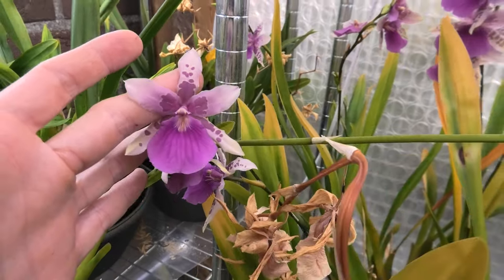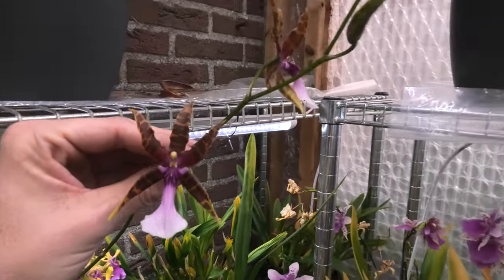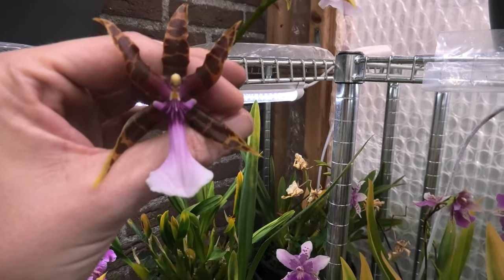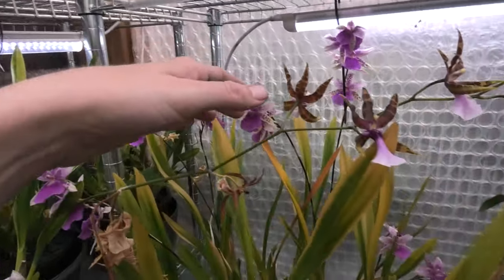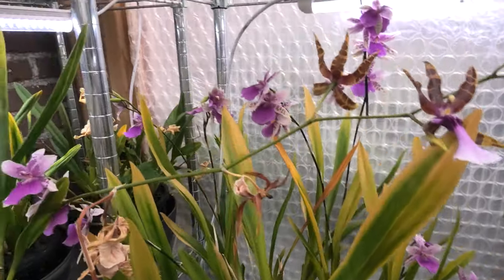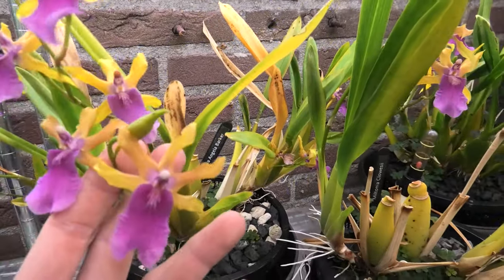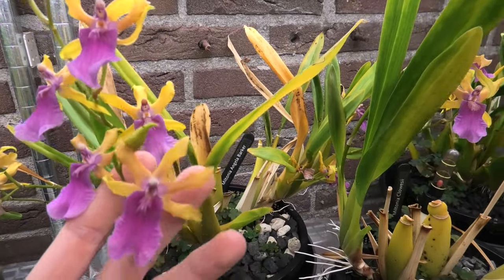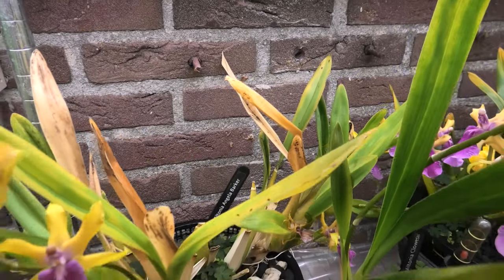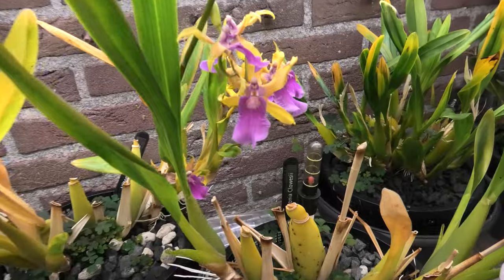Then we have my Cloesii - it has two spikes. Look at that flower - very different shape. I think there's another spike here too - beautiful flowers. Next to it, a personal favorite: because of the color and the shape of the flowers, this is the Angela Barker. And in the back is the Deck, also quite some flowers on these. Absolutely stunning.